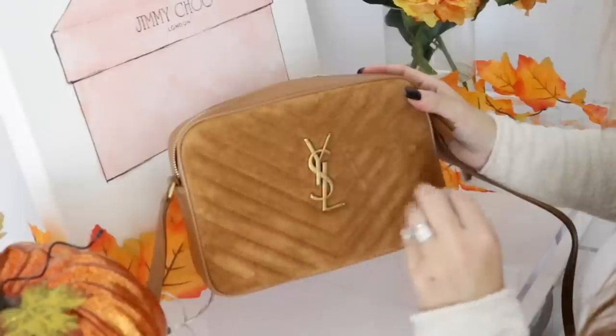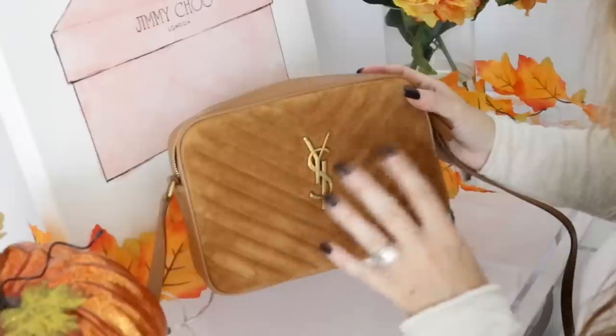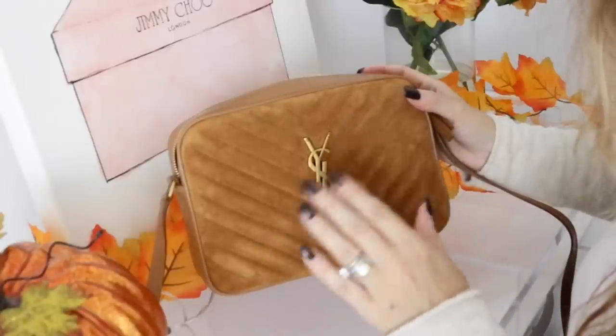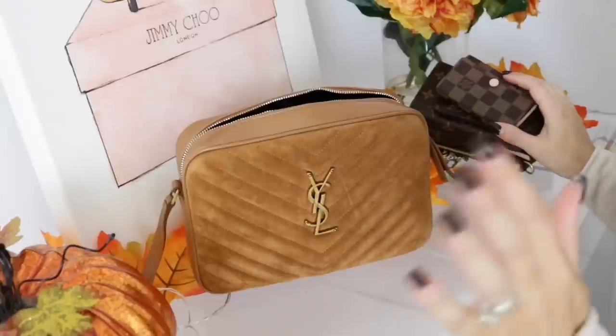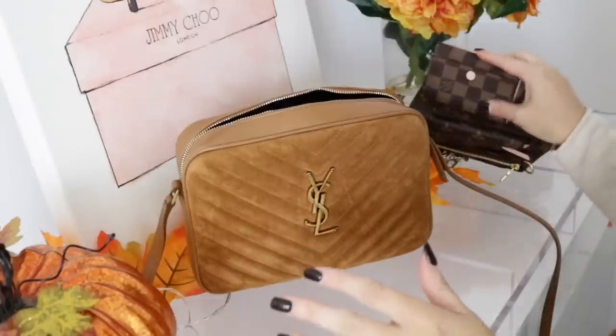I knew I wanted to get another camera bag in my collection just because of how much I wore my black camera bag. This is so great — it fits so much. Before I do my mod shots, I'm going to do a quick 'what fits' so you guys can get a good idea. I literally brought a bunch of items so you guys can see some popular items that fit in here.